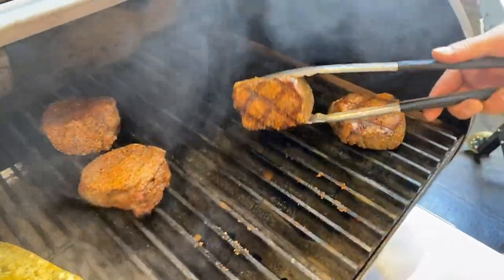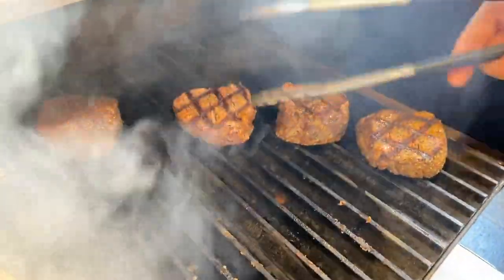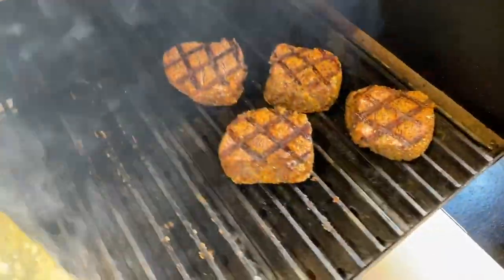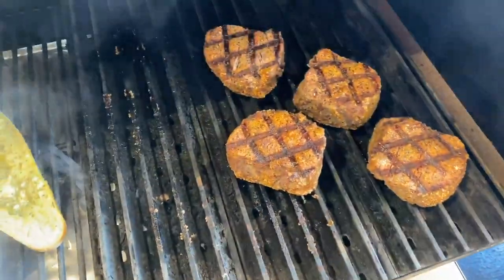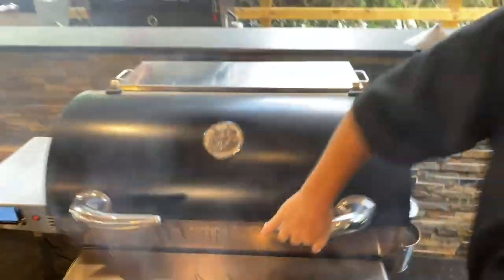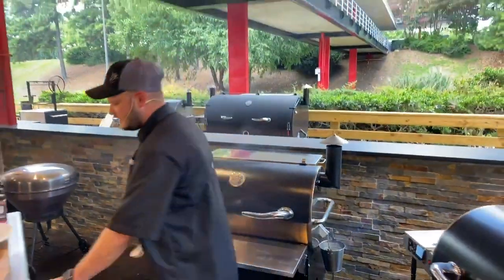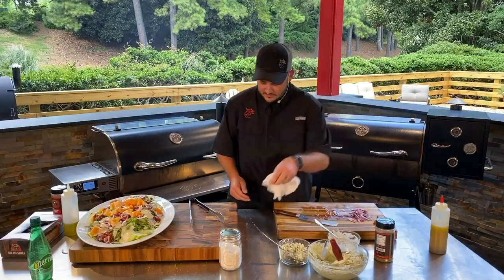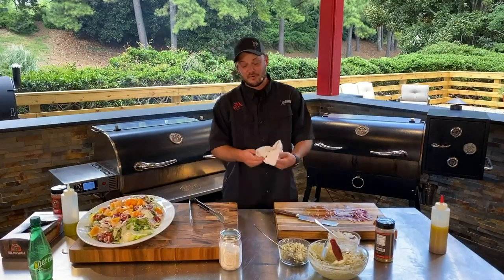Look at that sear right there — picture perfect sear. Those are winning steaks, Chef. I know I'm a professional, but the darn grill does everything. I've got to be careful how I say that because at some point this is going to infringe on my employment status if we make it too easy. Anybody could do it — it is that easy, everybody.